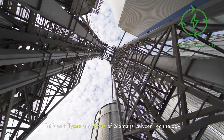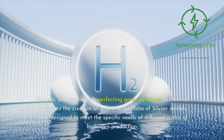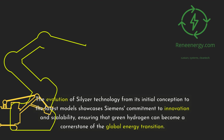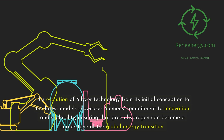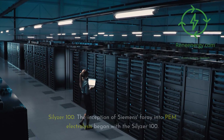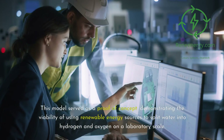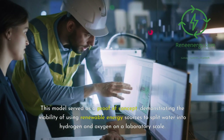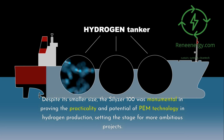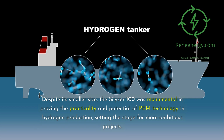Different types and sizes of Siemens Silizer technology. Siemens' journey towards perfecting green hydrogen production has led to the creation of a diverse portfolio of Silizer models, each designed to meet the specific needs of different scales of hydrogen production. The Silizer 100 — the inception of Siemens' foray into PEM electrolysis — served as a proof of concept, demonstrating the viability of using renewable energy sources to split water into hydrogen and oxygen on a laboratory scale. Despite its smaller size, it was monumental in proving the practicality and potential of PEM technology, setting the stage for more ambitious projects.